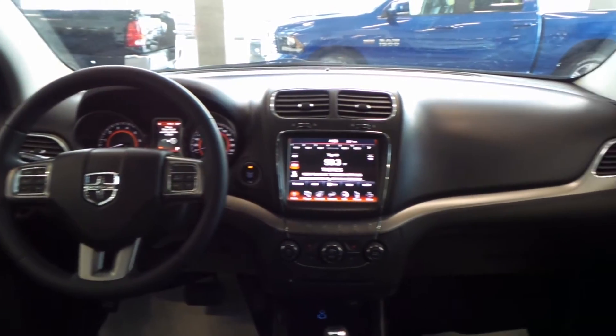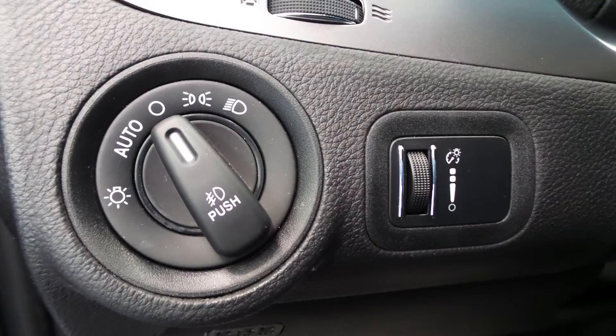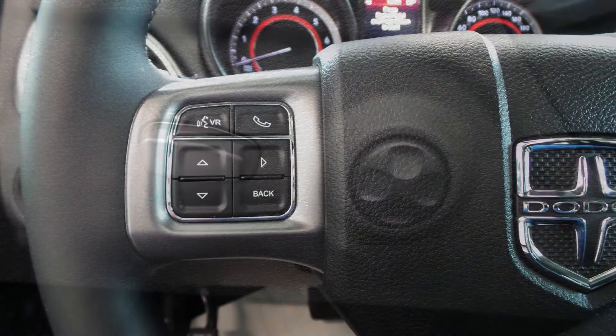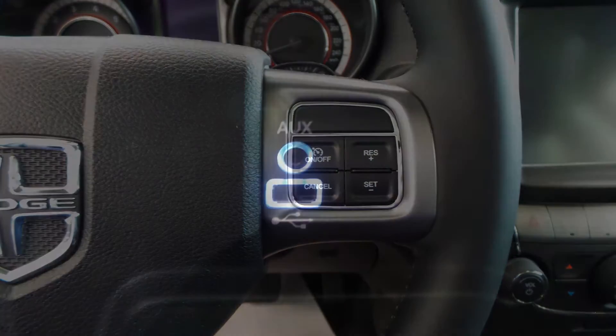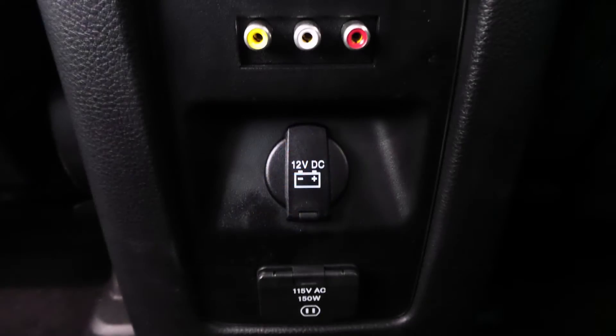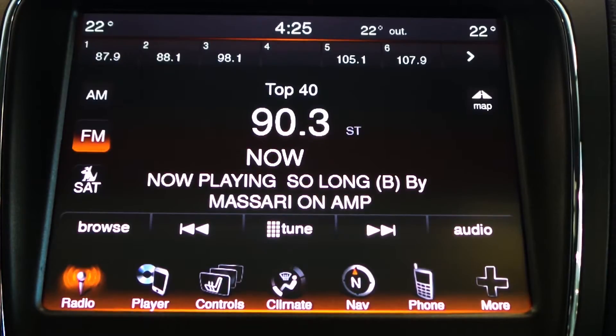Aside from your standard features this vehicle includes a remote start system, automatic headlamps, power adjustable seats with thumb bar adjust, steering wheel mounted audio controls with cruise control, an MP3 input jack, a USB port and 12 and 115 volt power outlets.